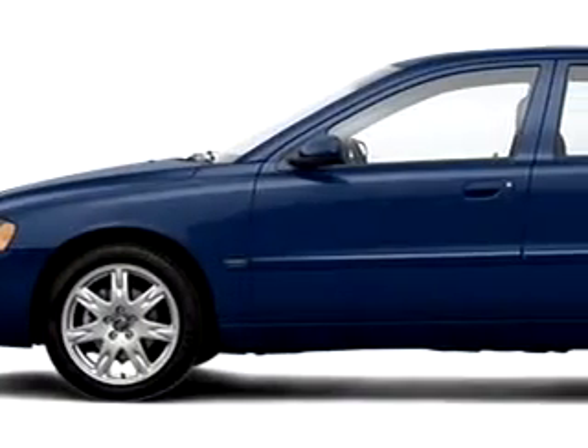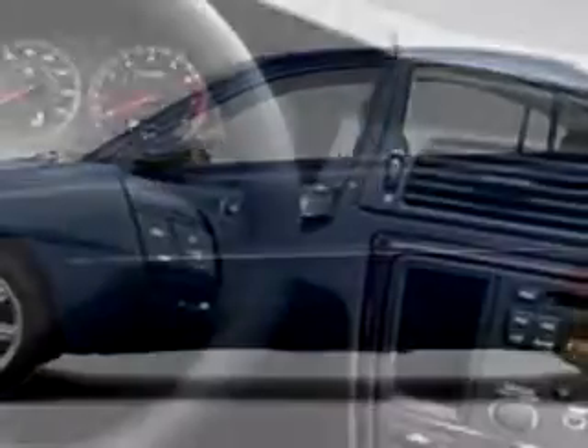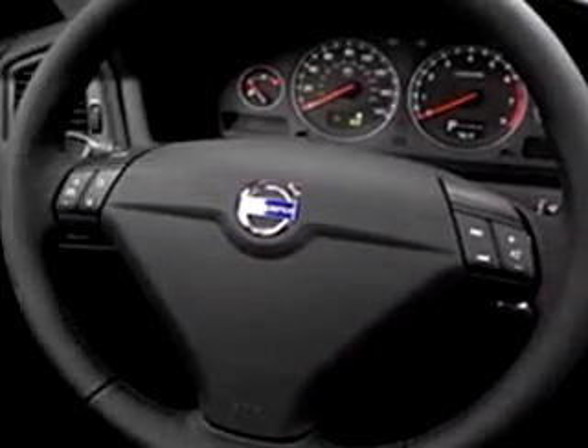Imagine driving this blue 2006 Volvo S60 2.5T, equipped with a 5-cylinder engine.